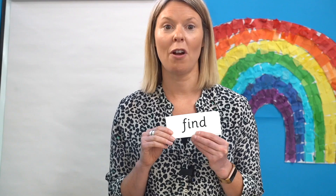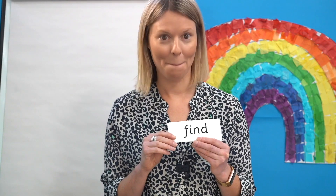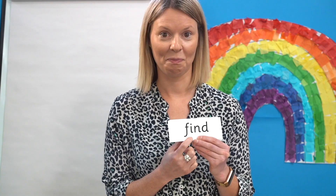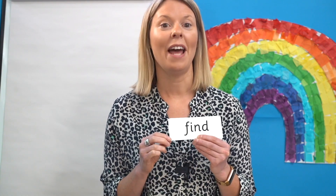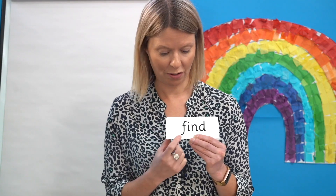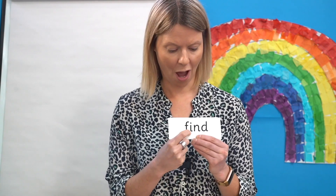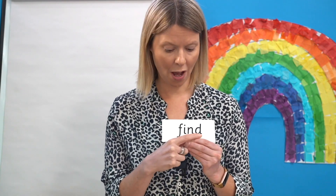Next word. Can you spot the grapheme that says I in this word? Well done, here. Now read each sound as I point and blend to read the word: F, I, N, D — find.